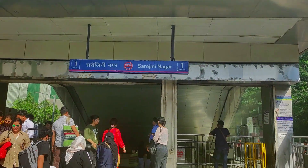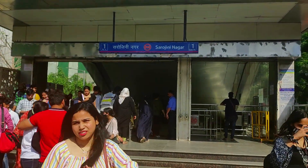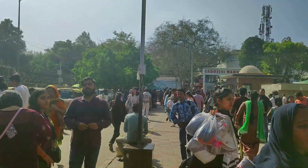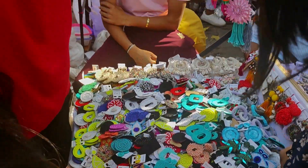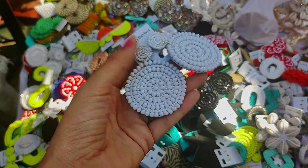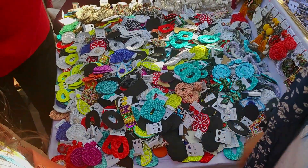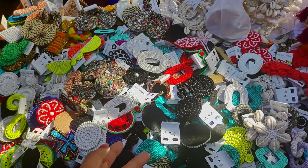If you are coming by Metro, exit from gate 1 and enter from gate 3. Here we will see handmade earrings, and this is the first stop on my shopping trip. These earrings are 50 rupees and on the side they are 30 rupees. The most important thing, girls, is that they are very lightweight, which makes them perfect for this summer.